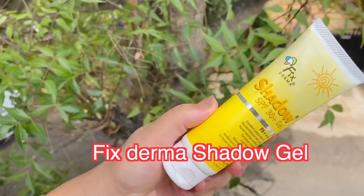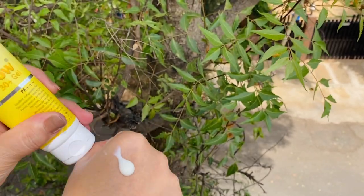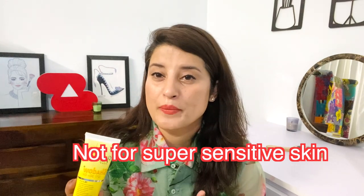Another sunscreen is the Fixderma Shadow 30 Gel, a gel-based sunscreen great for oily skin. They've even mentioned on the packaging that it's great for excess sweating. It is formulated with micronized zinc and has avobenzone, making it a hybrid sunscreen. When I apply it, it doesn't give much white cast and feels very lightweight with no stickiness or heaviness. It is one of the most affordable sunscreens I've talked about today. The only thing is that if you have sensitive skin, it may not suit you — it didn't suit me, but my family loved it.